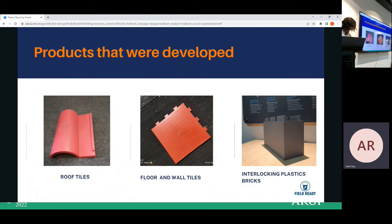These are the products we have already developed: roof tiles, floor and wall tiles, and interlocking plastic bricks.